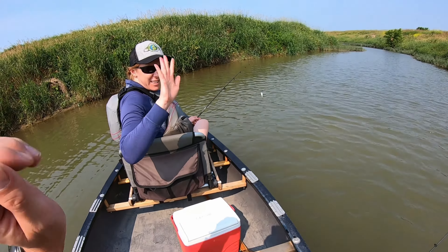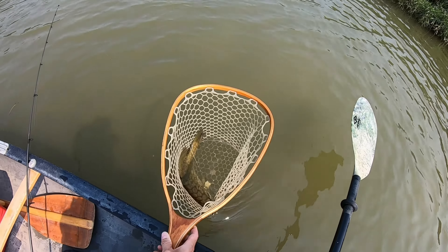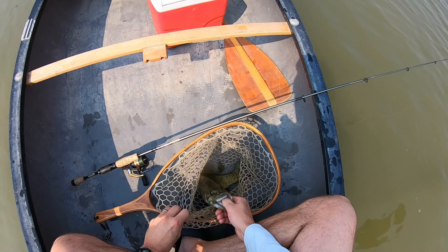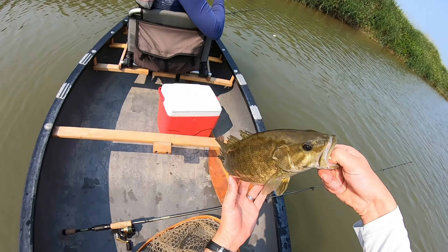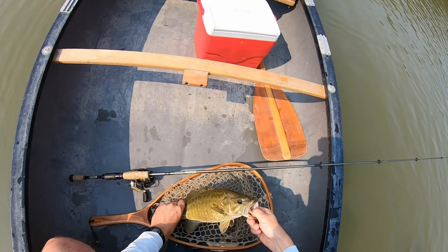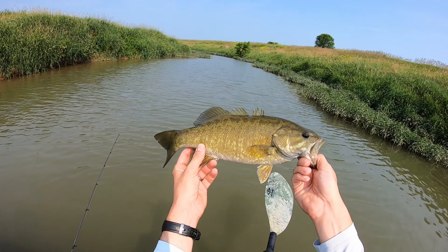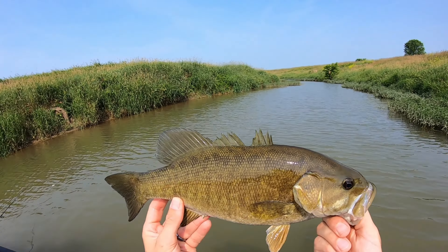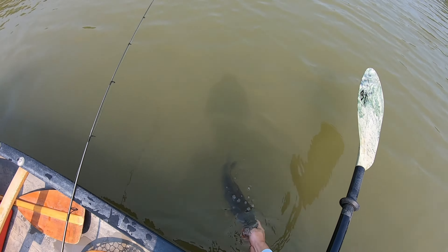A lure that I've been experimenting with this year is actually these squarebill wakebaits. A wakebait is really similar to a crankbait, but it stays right up on the surface of the water — it has basically the same action and same profile as a crankbait. It's a really loud, very obnoxious, very aggressive lure. So if the fish are in a really good mood, they will crush this lure — you get some nice topwater strikes. It also helps you fish really shallow water, avoid shallow weeds and rocks without banging off them too much. Kelly got the nicest fish of the day on one of these wakebaits, so it's a pretty cool lure.